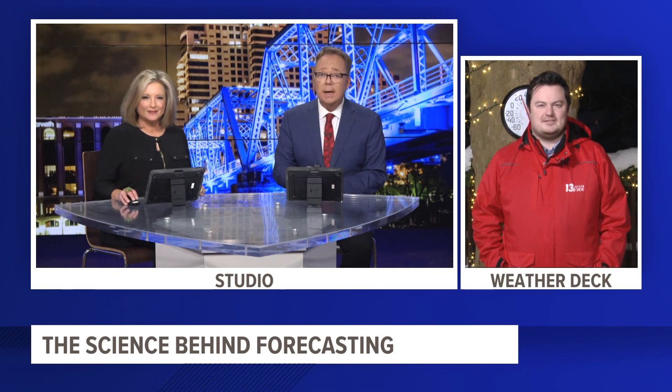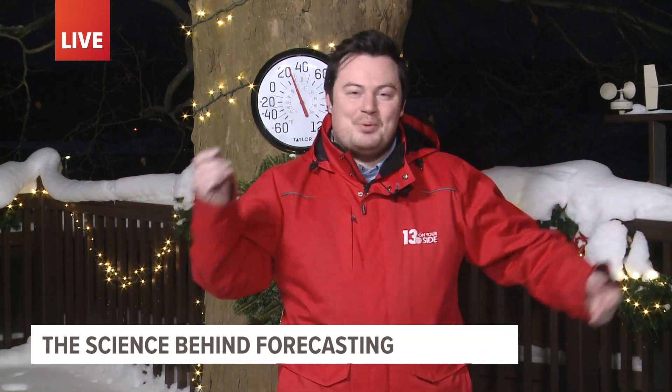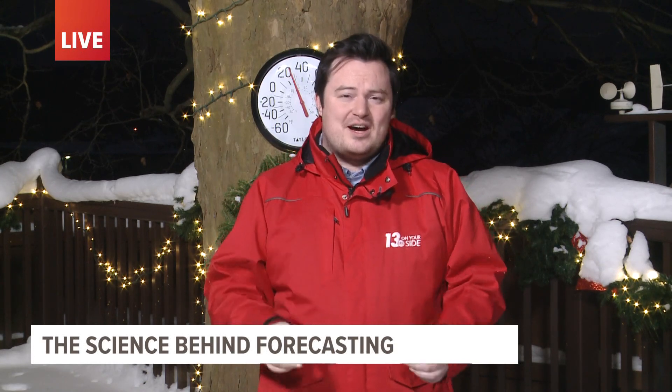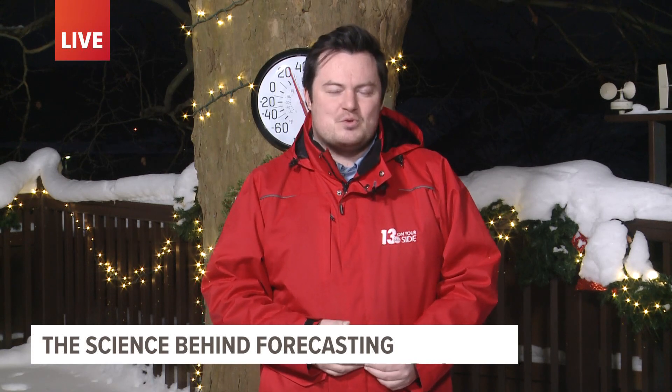13 On Your Side's Nate Belt joining us now from the weather deck. There are a lot of different sources used to get the forecast ready for air. By the time you see the forecast here on 13 On Your Side from the weather deck, they're pulling that information from a lot of different places. It goes through a lot of different levels before it gets here to us in West Michigan. So let's take a look at how that process works.